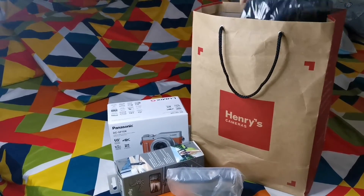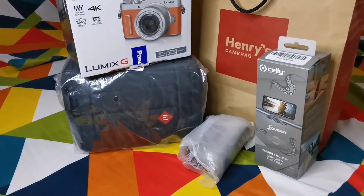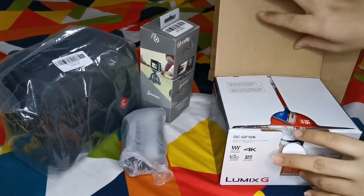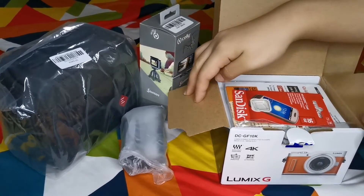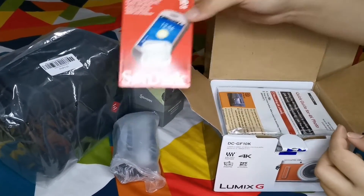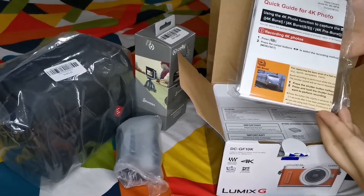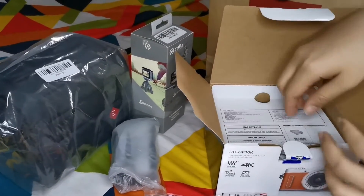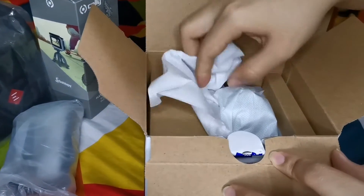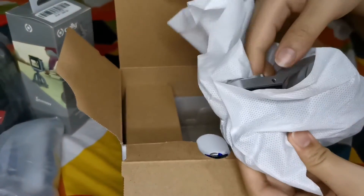There are a lot of freebies. This one also — the bag. Henry's Camera gives away a lot of freebies when you purchase the Lumix GF10. So let's open the box. Another one of the freebies is the SanDisk 16GB SD memory card. And then here's the guide on how to use the camera. And of course, here's the cute little Lumix GF10 camera.